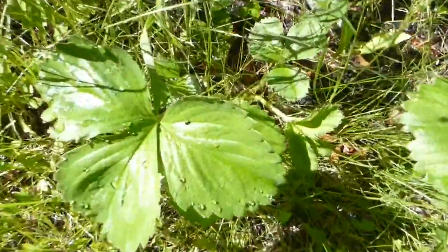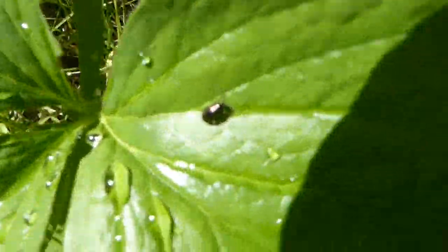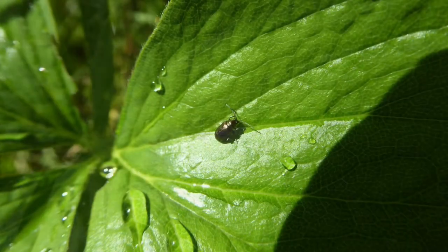Insects can sometimes be very hard to spot, like this small beetle that we found on our strawberry plant. It's so small that even the drops of water look big next to it.